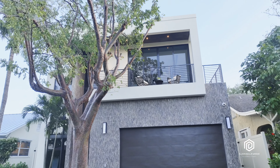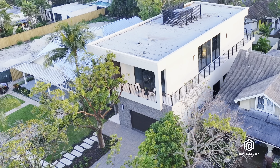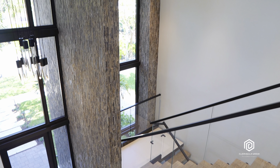This five-bed, four-bathroom residence offers space, elegance, and comfort, where every detail has been meticulously selected for perfection. We took a moment to showcase the exquisite craftsmanship and premium finishes throughout the home, starting with this grand entryway.